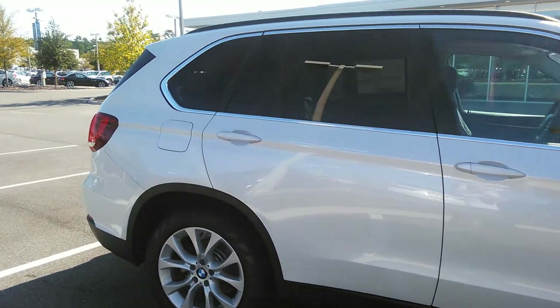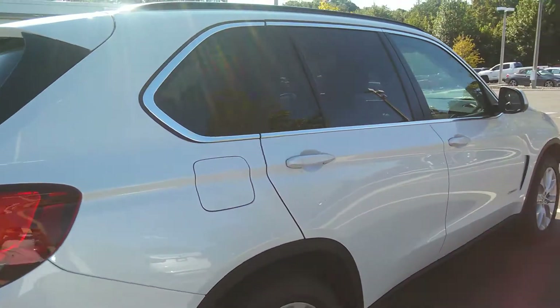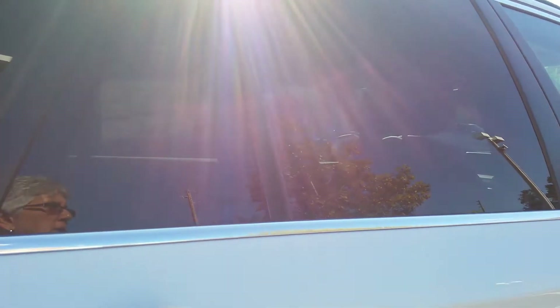This one has heavily tinted rear windows that are going to keep the interior of this vehicle nice and cool. I'm going to show you the back seat.